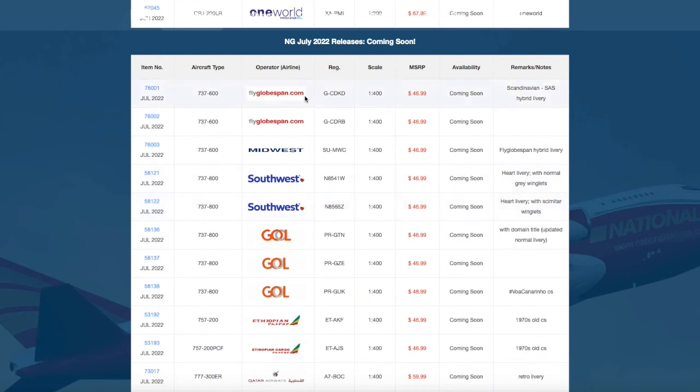This release doesn't have anything that really interests me personally. Maybe I'll get the FlyGlobespan because it looks cool, but there's nothing I really need for Newark Airport or the other airports I'm building. With that said, that concludes this video. If you like the video, please like, subscribe, and turn on the notification bell. Comment below what you're getting from this release — thank you for watching and I'll see you in the next one. Goodbye.